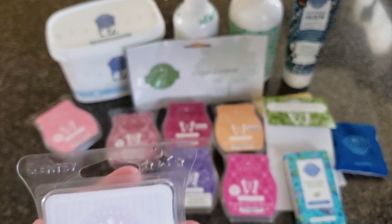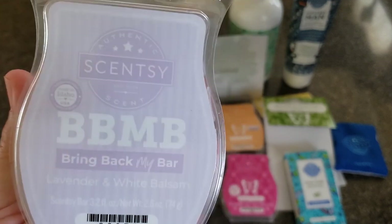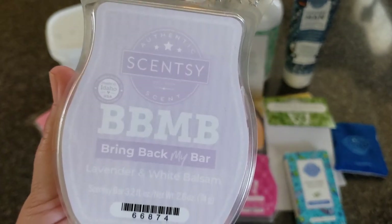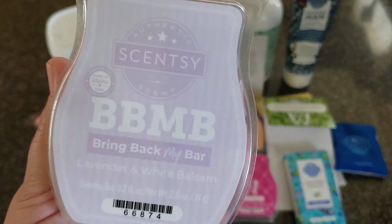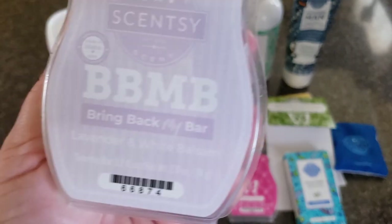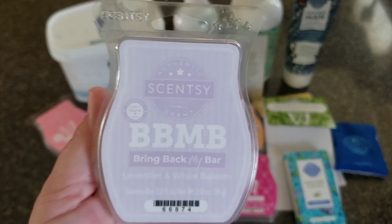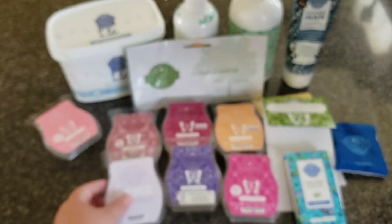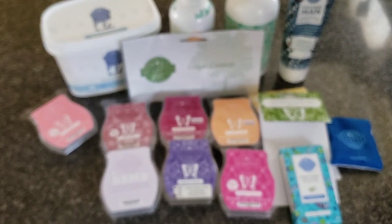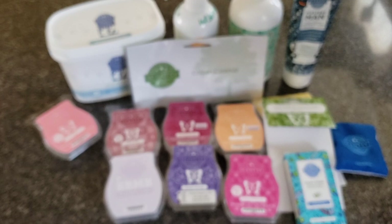Lavender and White Balsam was a scent of the month for October 2016 — one of my favorite scents of all time. It was not available for four years. Now it's in my Scentsy Club, and when it came out in Bring Back My Bar about a year and a half ago I bought a six-pack. I've got about five left in my stash, so I warm it about once a month. As for the scent description — it smells like lavender and white balsam.